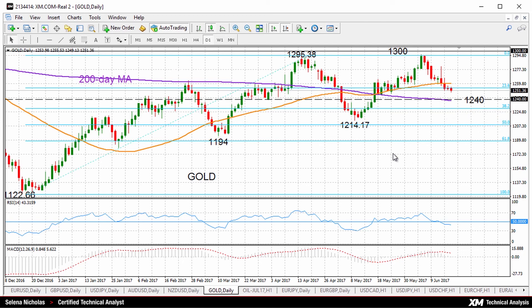Dropping below the 1214.17 low would actually start to strengthen a bearish move. If we look at RSI, that's already dipped below 50 into bearish territory. But otherwise, the big picture — the uptrend is still intact as long as prices remain above 1240.